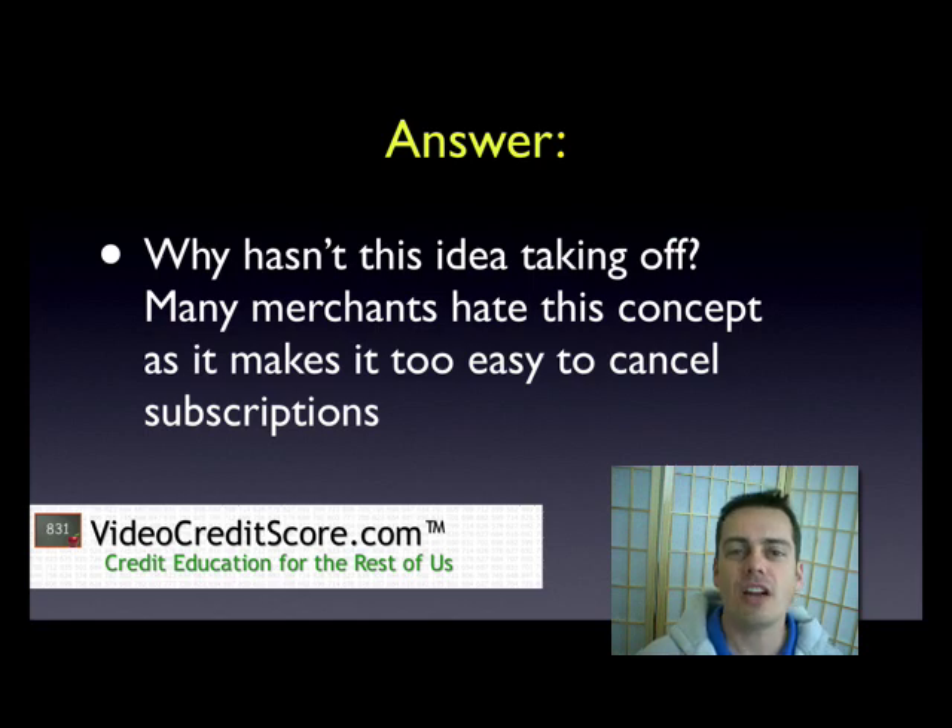So why is it that this hasn't taken off? These press releases on these features came out a couple years ago and we really don't see this in wide usage. I think it's because of the merchants. The merchants don't really like this system — it's not really that friendly to them. If they've got a service where they're trying to do an ongoing charging or subscription service, that can create conflicts for them.